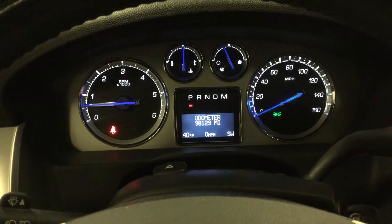The best part is it only has 98,129 miles. Couple of different components there as well.